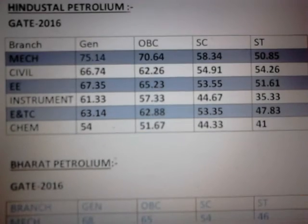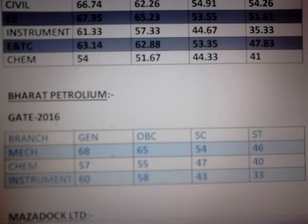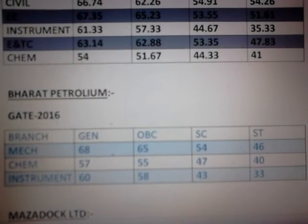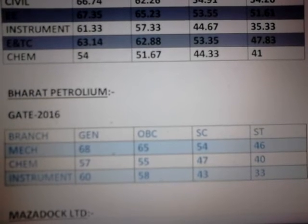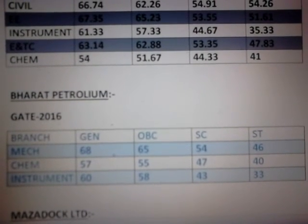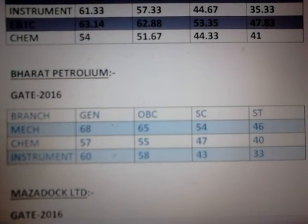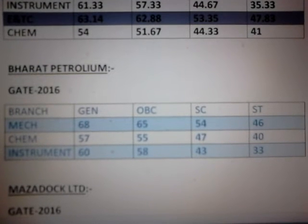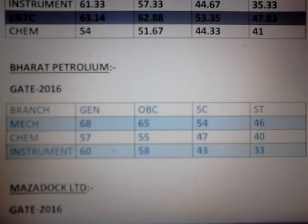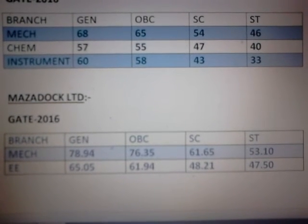The third PSU on the screen is Bharat Petroleum Corporation Limited (BPCL). The branches allowed are mechanical engineering, chemical engineering, and instrumentation engineering. These are the respective cutoffs in the various categories: general, OBC, SC, and ST.